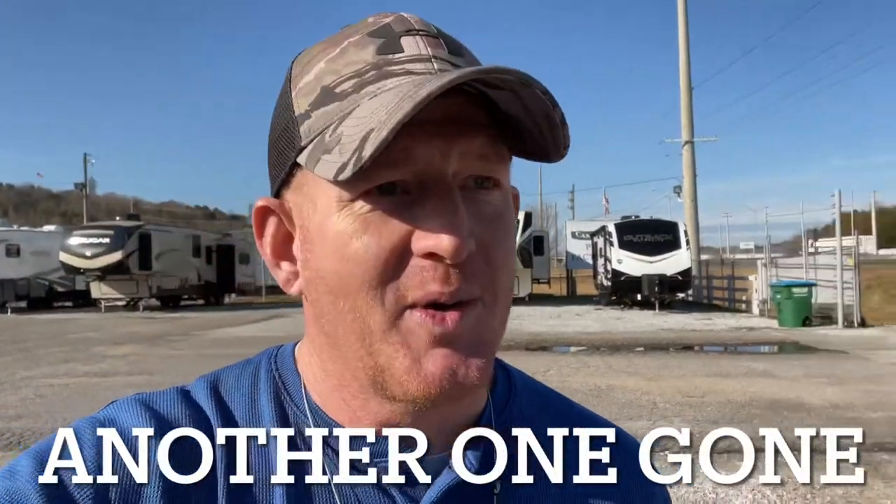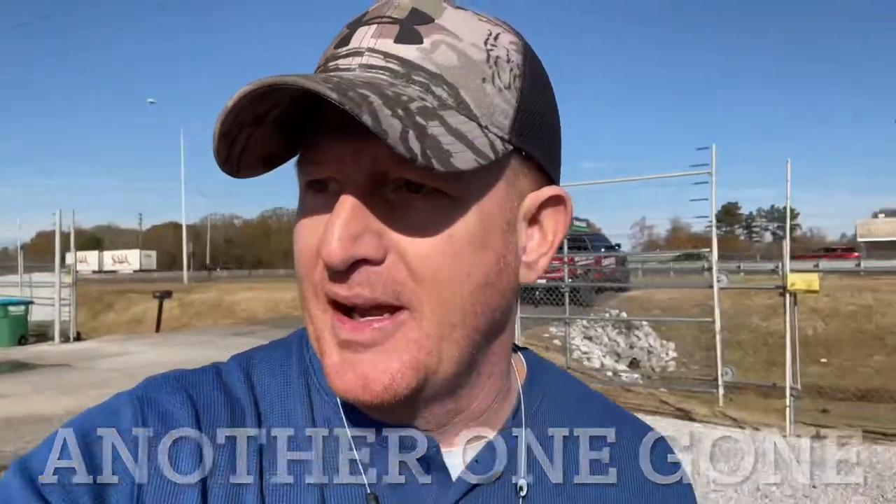Hey, good morning and welcome to another video. Andrew here with Camper Kingdom and Meridian, and I want to give you guys a little bit of a situational update.